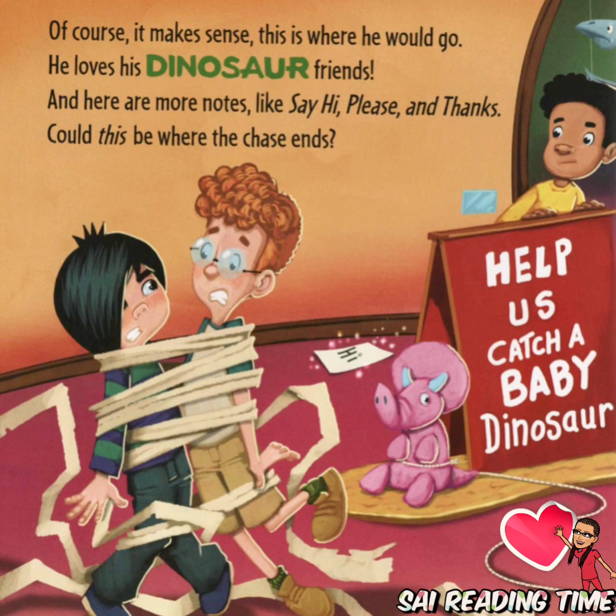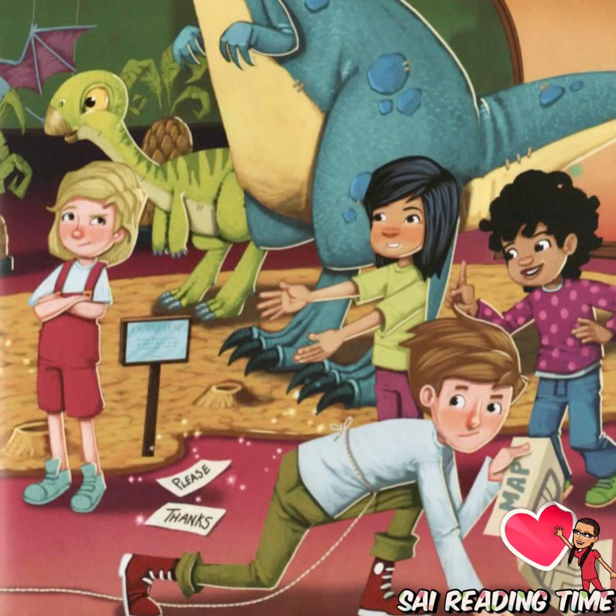Of course, it makes sense. This is where he will go — he loves his dinosaur friends. And here are more notes: like, say hi, please, and thanks. Could this be where the chase ends?